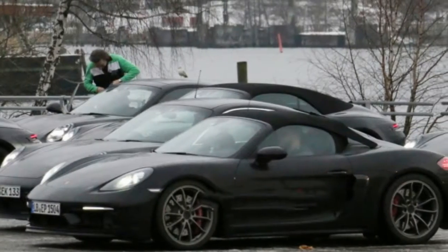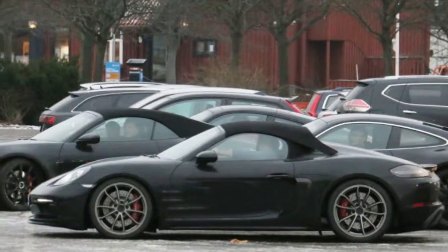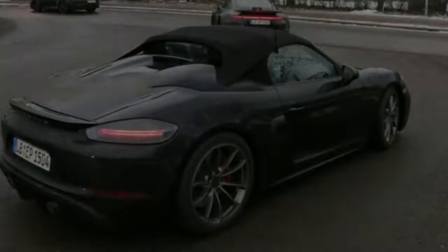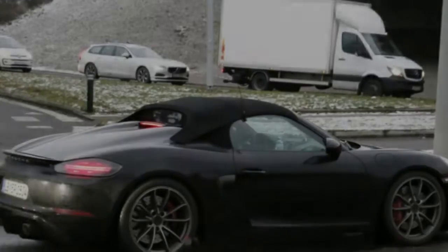Compared to the last set of photos, this Spider has some additional bodywork on the side intakes, similar to that of the Cayman GT4. It looks like it's wearing the wheels and brakes from the GT4 too. There's been no official word on the car, but don't be surprised if we see the full reveal as soon as the Geneva Motor Show in March.